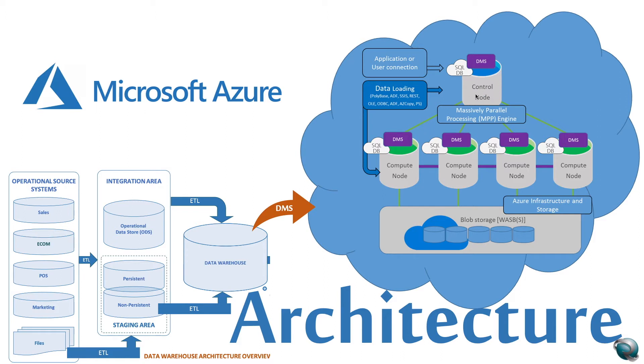The SQL Data Warehouse uses a node-based architecture. The small bucket-like structures you see here represent nodes. Applications connect and issue T-SQL commands to the control node — any SQL developer toolset you use connects to the control node. The control node hosts the distributed query engine, which optimizes queries for parallel processing, then passes the operations to the compute nodes, distributing the queries so that the compute nodes perform operations in parallel.